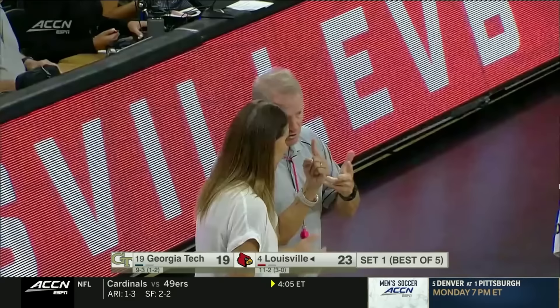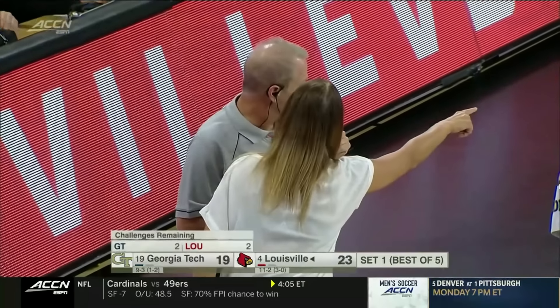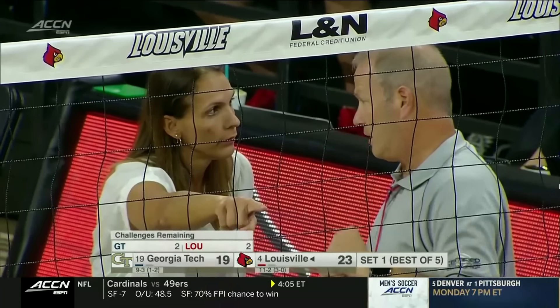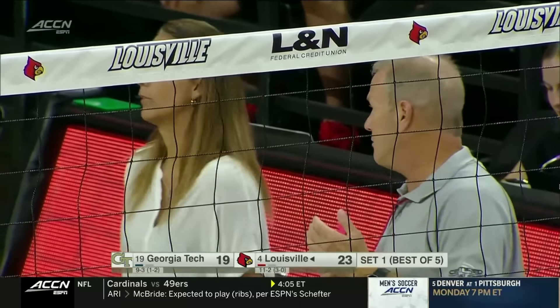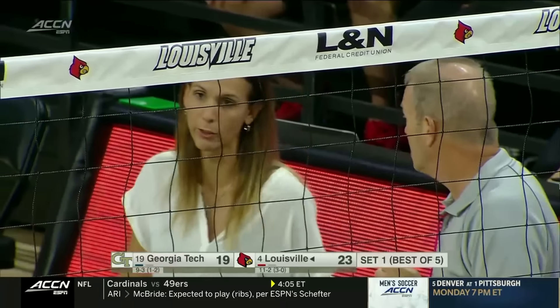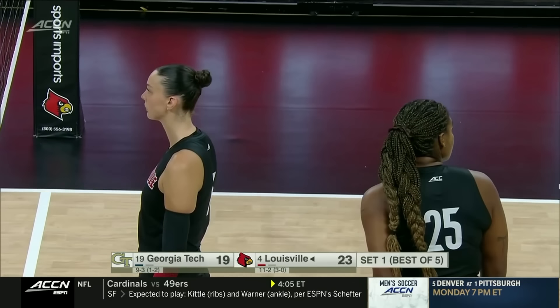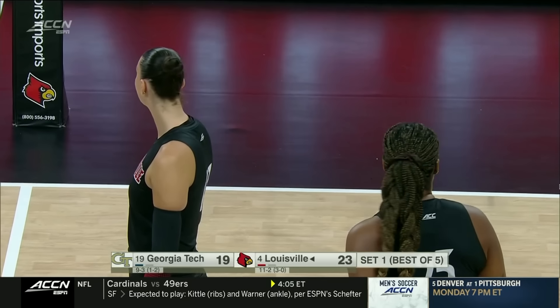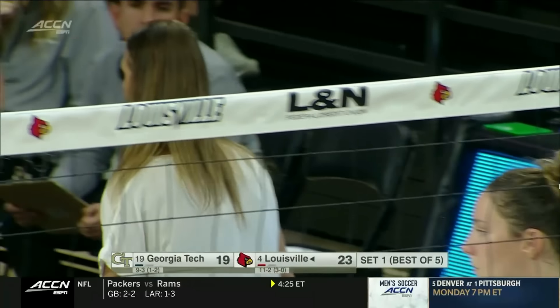That's a big shift — all of a sudden it's 23-19 rather than 22-20, just when Georgia Tech had started coming back. A successful challenge by Louisville — as Emily says, it goes from a two-point advantage to a four-point advantage for the cards, and now two points away from taking set one.